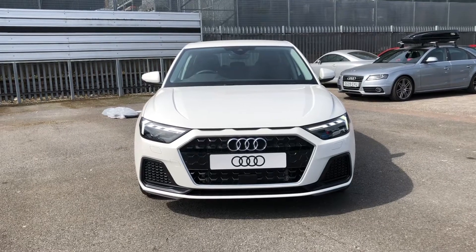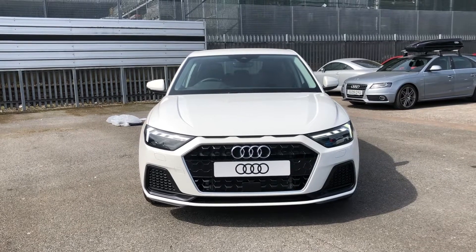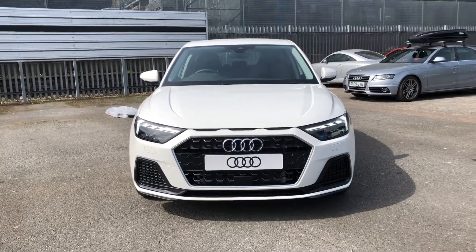Hello and welcome to Crewe Audi. My name is Natalia and today I'll be showing you around this brand new Audi A1 25 TFSI finished in the beautiful shell white.